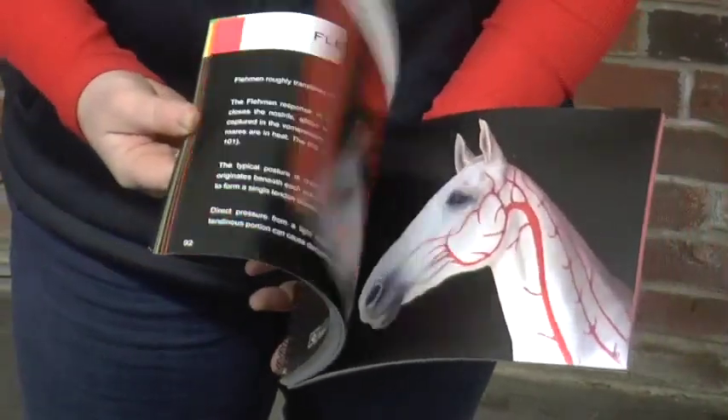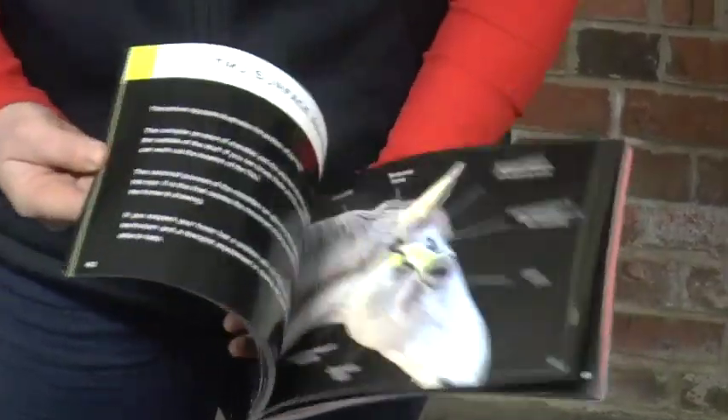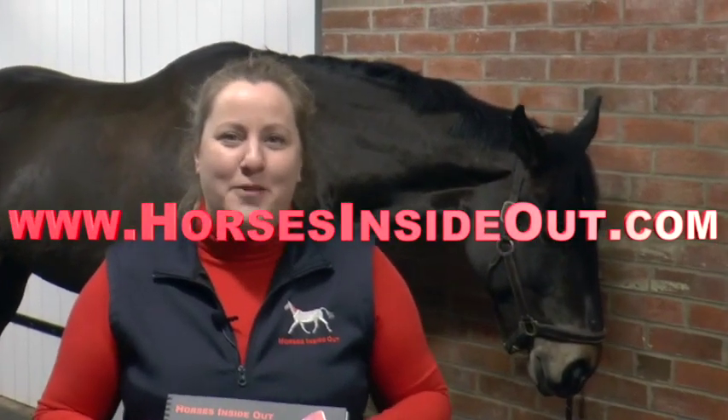In this book, as well as painting live horses, I've used anatomical models, bones as well, to really help illustrate the anatomy of the head related to health, performance, and also to help with bridle and tack comfort fit and design. Go to horsesinsideout.com to learn more about it.